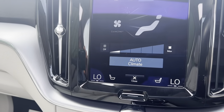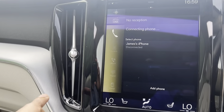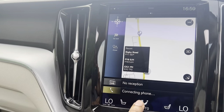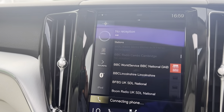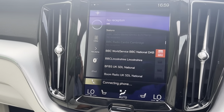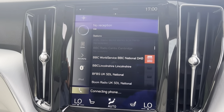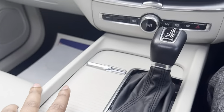Great spec on the vehicle — all touchscreen, Bluetooth connection for the phone, sat nav, DAB radio, Bluetooth audio. Everything you need and more. Really is a great vehicle in great condition. Different drive modes as well.